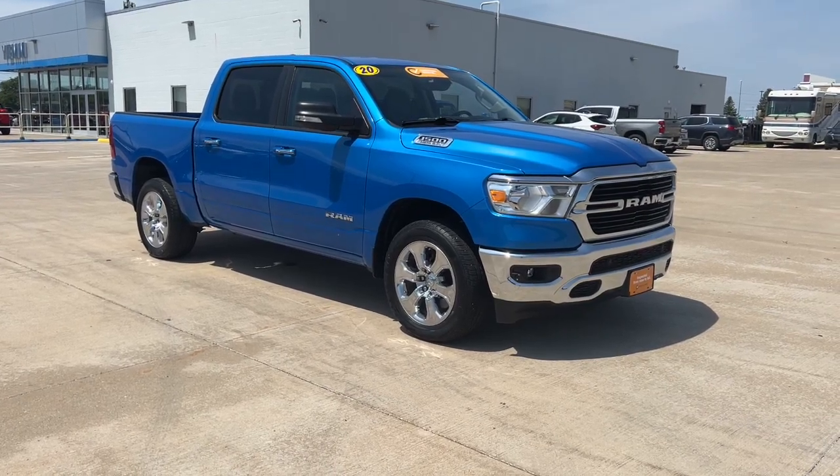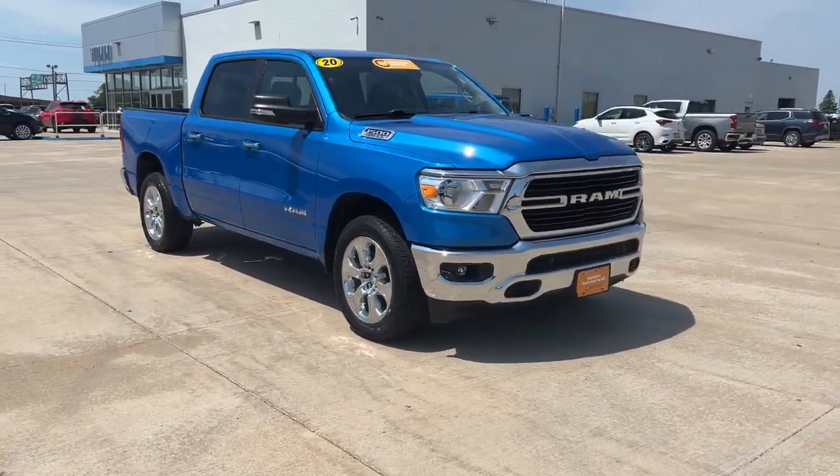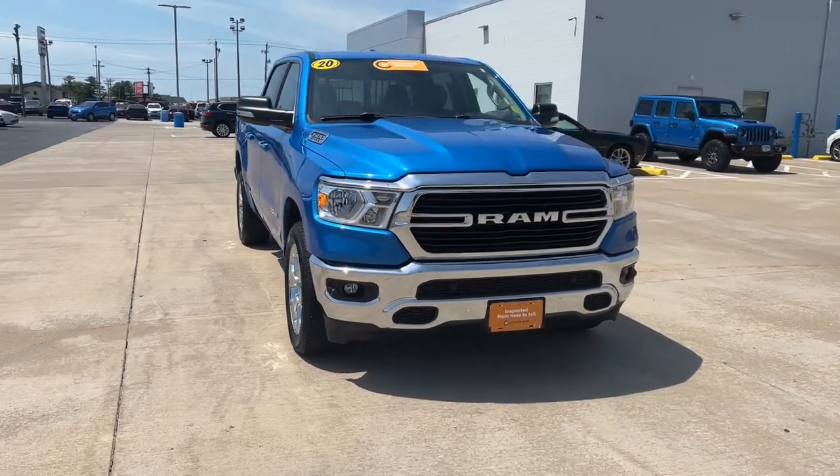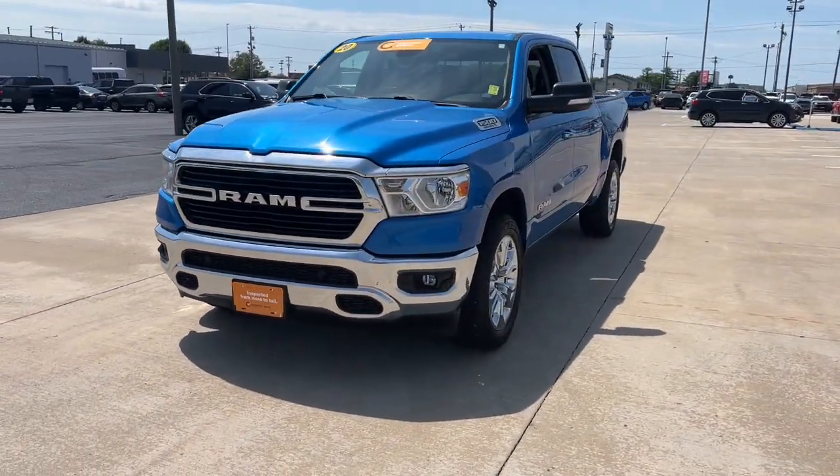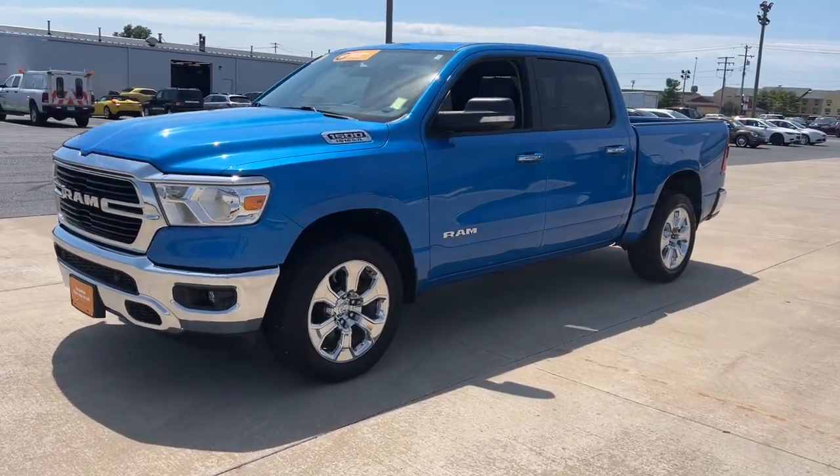You're gonna love the 2020 Ram 1500. Rise to every challenge with confidence in the Ram 1500. Its impressive towing capacity, advanced safety features, and passenger comfort keep you cool under pressure.